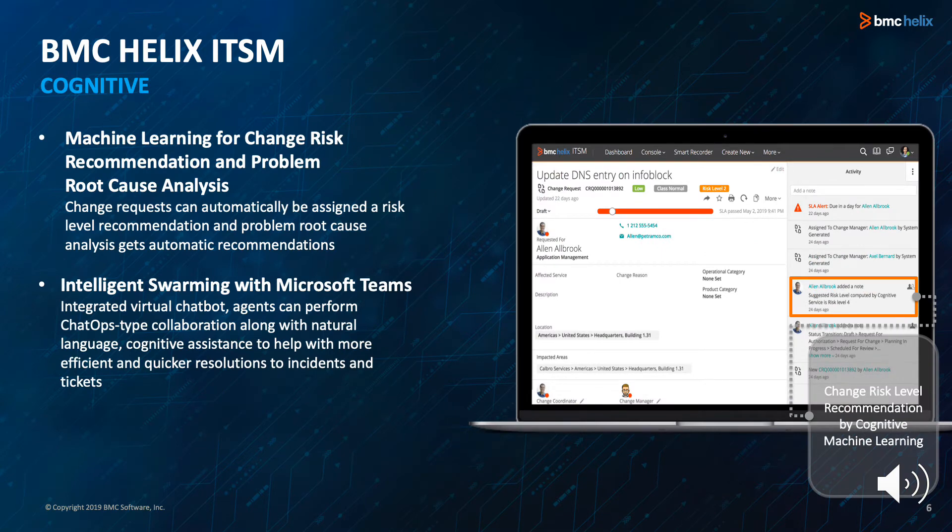1908 also brings cognitive enhancements to BMC Helix ITSM. Machine learning for change risk recommendation and problem root cause analysis mean that change requests can automatically be assigned a risk level recommendation and problem root cause analysis gets automatic recommendations. Intelligence warming with Microsoft Teams is now available. With an integrated virtual chatbot, agents can perform chat ops type collaboration along with natural language cognitive assistance for more efficient, faster resolutions. Agents can get more information about the ticket and perform required actions without switching from the chat channel.